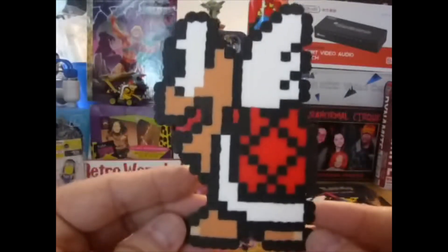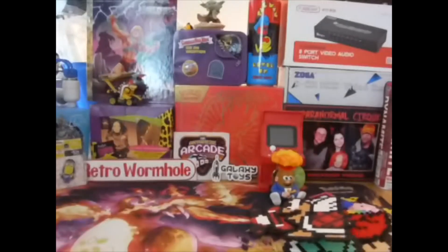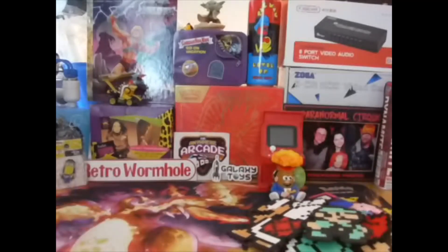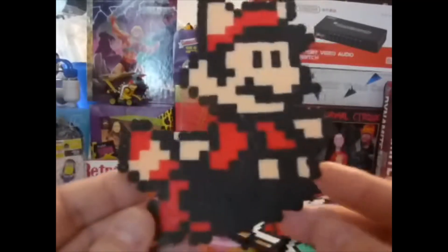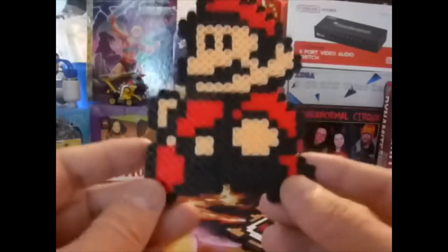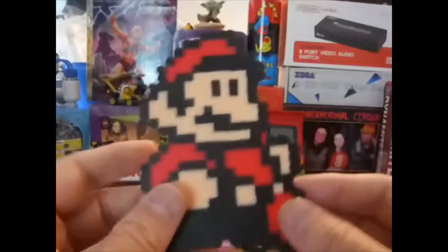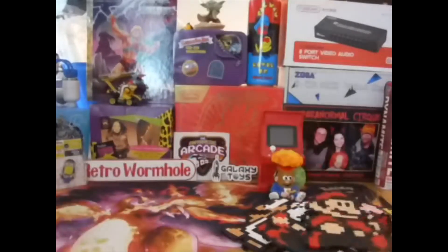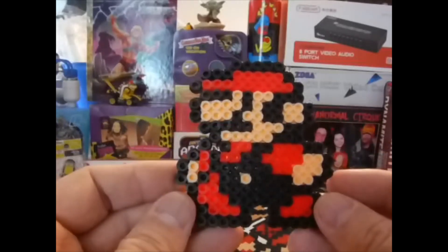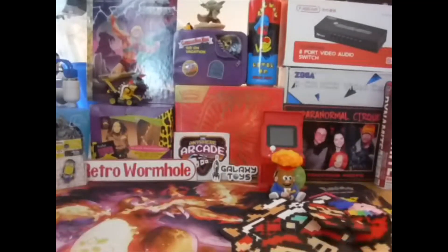She made a Winged Turtle, Luigi, Raccoon Mario, and a couple of Marios as well. Comment down below if you want to see some of her other Perler art — we'll do like a series of shorts or something. All right, let's move on to some toys.